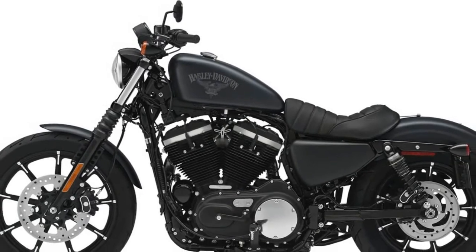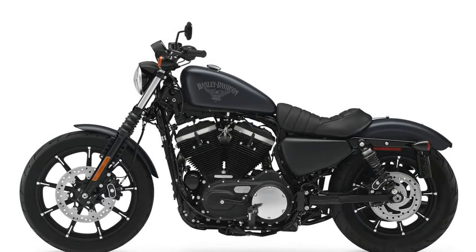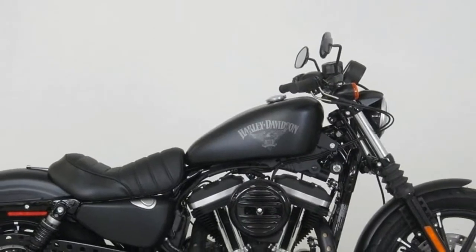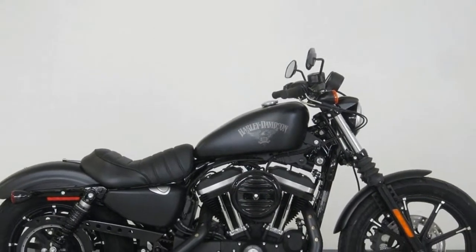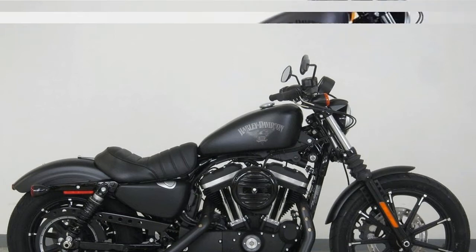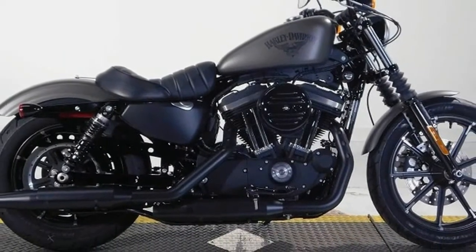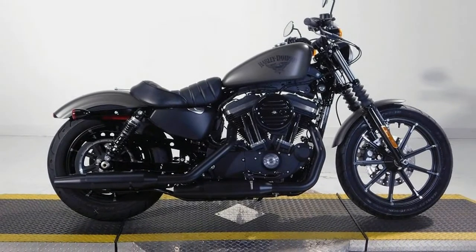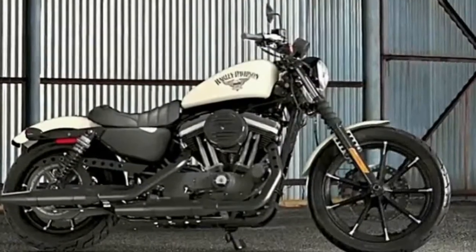Brakes: Front Brake Diameter 300mm, Front Brake Type Hydraulic Disc. Rear Brake Diameter 11.8in, Rear Brake Type Hydraulic Disc. Suspension and Steering: Air Adjustable front, Front Suspension Type Telescopic Fork.